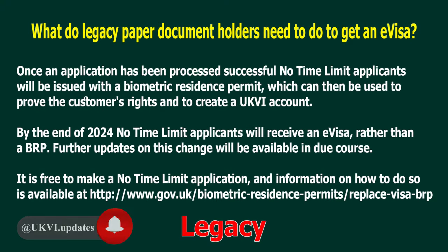Once an application has been processed, successful no-time-limit applicants will be issued with a biometric residence permit, which can then be used to prove the customer's rights and to create a UKVI account. By the end of 2024, no-time-limit applicants will receive an e-visa rather than a BRP.